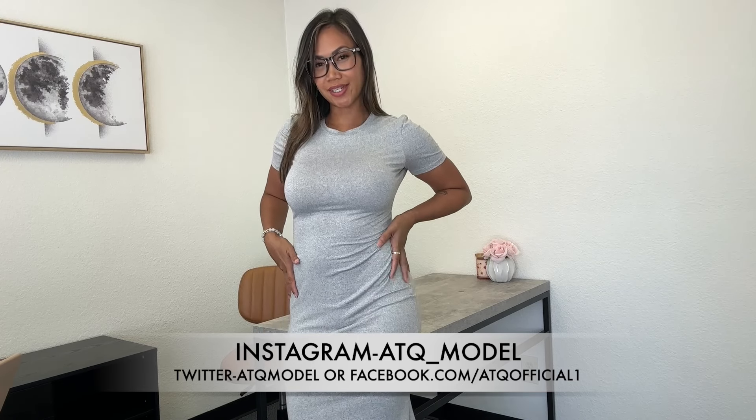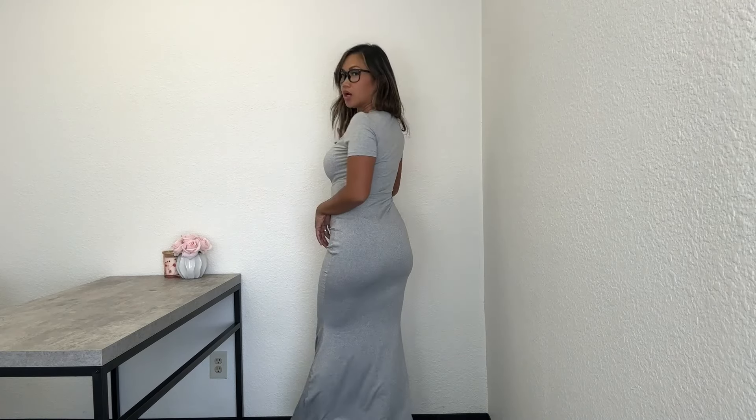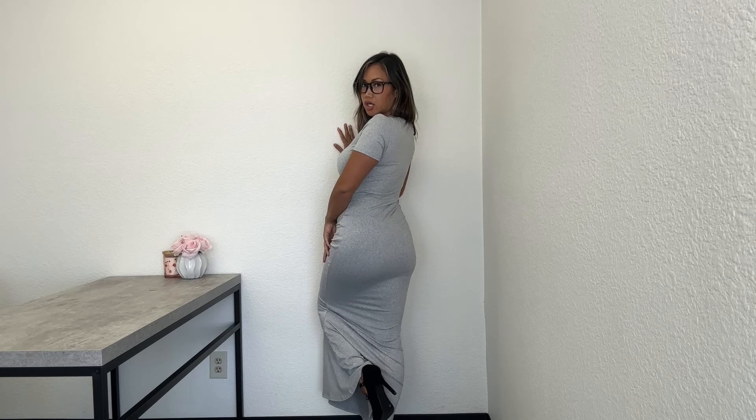I have this really long gray dress on right now and I really like how this one looks and feels. I'm trying to show you the full body length but it's super long, all the way down to my heels. It's very stretchy and comfortable — I would take this in different colors.